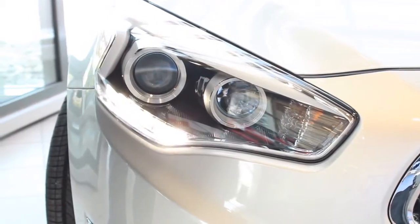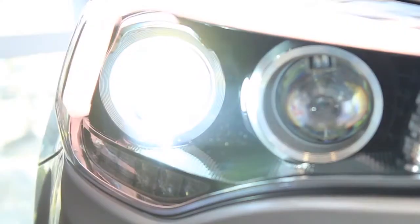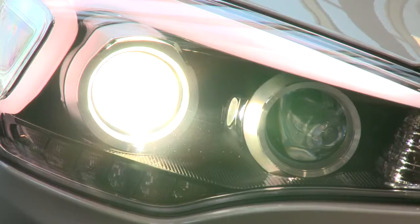Unlike a conventional halogen headlight, HIDs provide a white to slightly blue light that mirrors the temperature of daylight. The light is created by an arc that's maintained between two electrodes and not the usual filament.